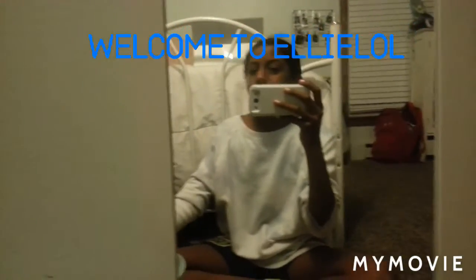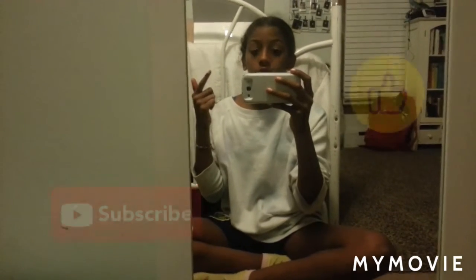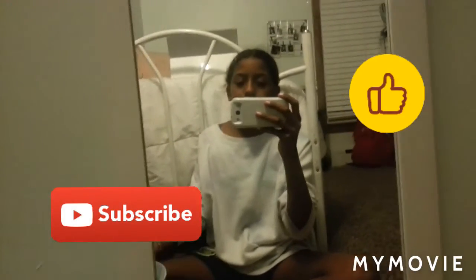Welcome back to Elliana's channel. Today I transformed my room and it literally looks so much better than it was. If you guys are new to this channel, I'm Elliana — you guys should definitely subscribe for more cool videos like this.